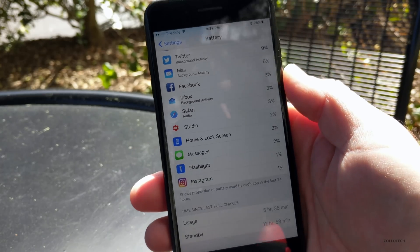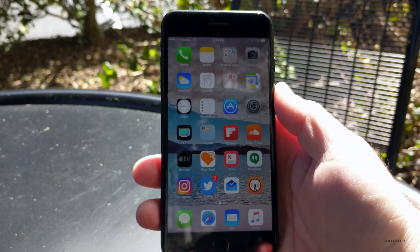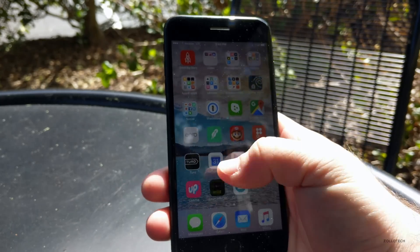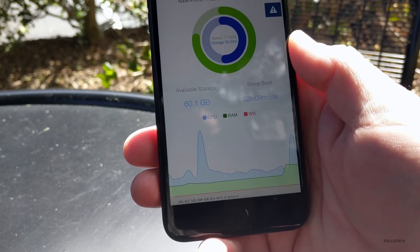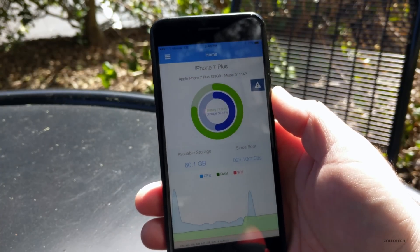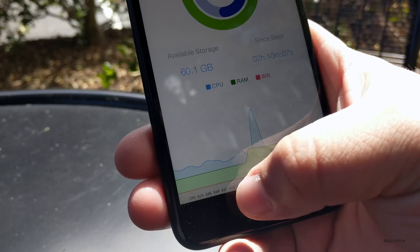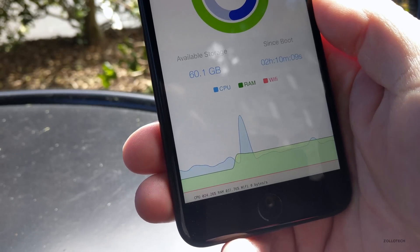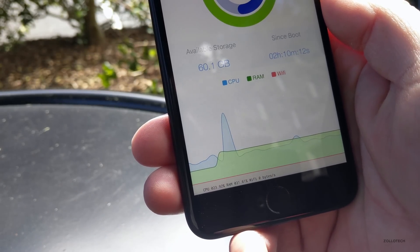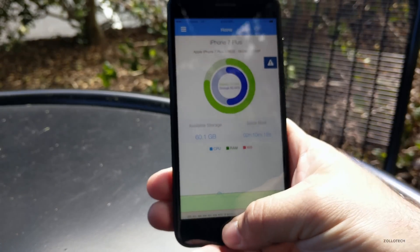Someone told me — either on my YouTube channel or Twitter — that CPU was spiking for them and their phone was hot. This is actually a real-time monitor, a free app called Liram Info Lite. In the bottom left you'll see the actual usage right now: we're using 24 to 28 percent of the CPU and only about 31 percent RAM, so not too bad whatsoever.